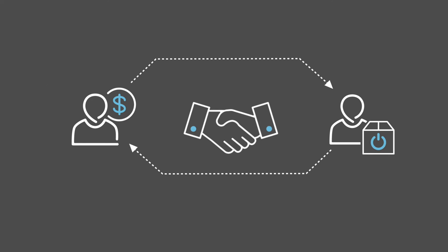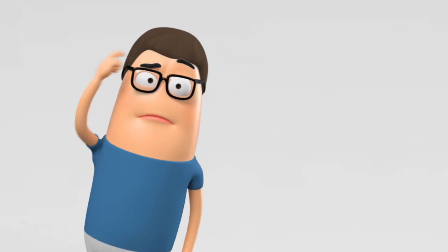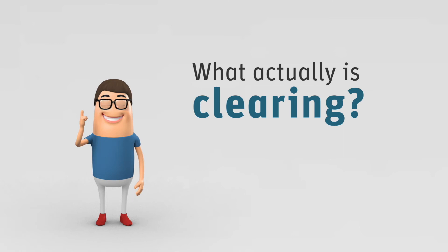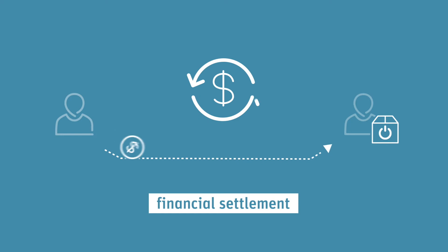Trades that are concluded on one of those exchanges are cleared by ECC afterwards. What actually is clearing? After the trade has been concluded, ECC initiates all payment flows between the seller and the buyer. This is called financial settlement.